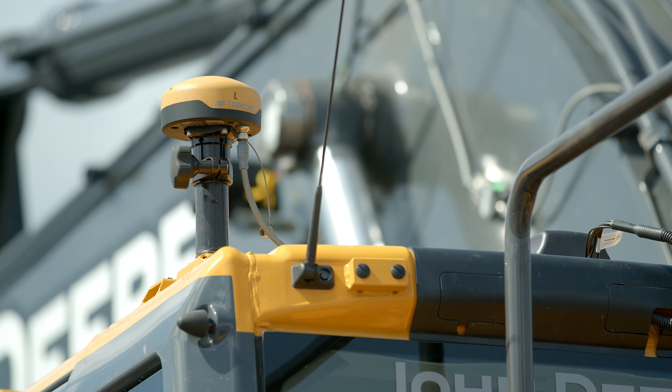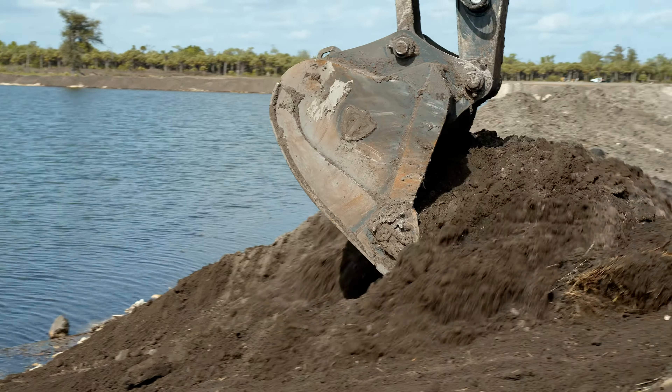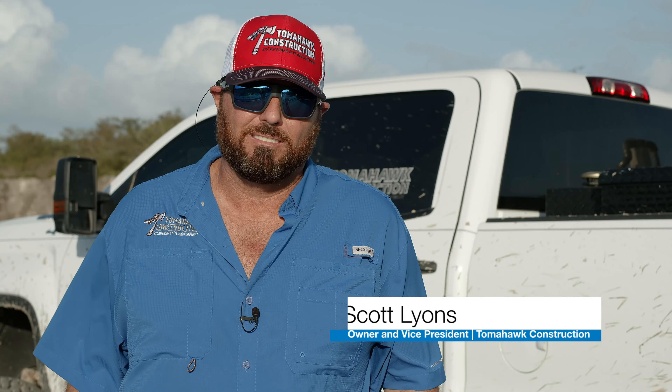Got the automatics in there to help speed up the process. It won't let you dig past grade so it'll stop you. You can actually let go with one hand and pull with your left hand — with the automatics on it'll lock the bucket. With the automatics you can pull it one time and as long as you find that sweet spot you're good to go.